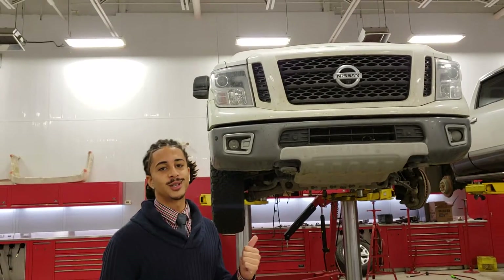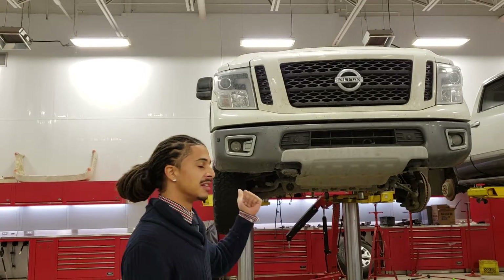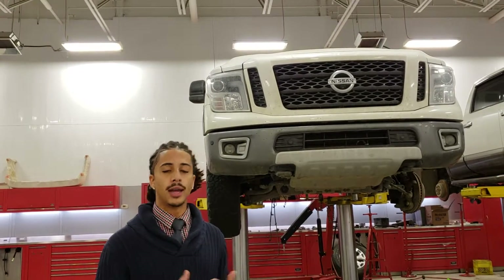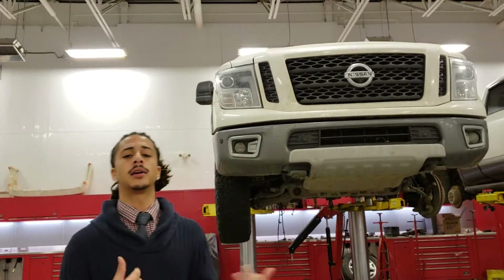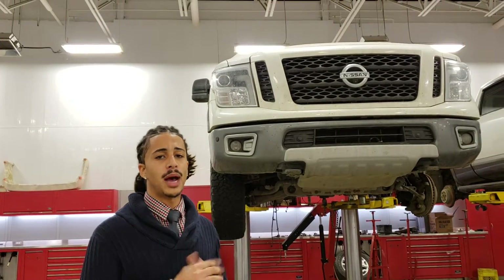Unfortunately, I was really excited to present a truck to you on a bike. Like I told you, this one just got in. So we're doing our regular thing — all of our units, we do a full re-inspection. And if there's any problems with them, of course, we take care of them before we put them back on the lot.